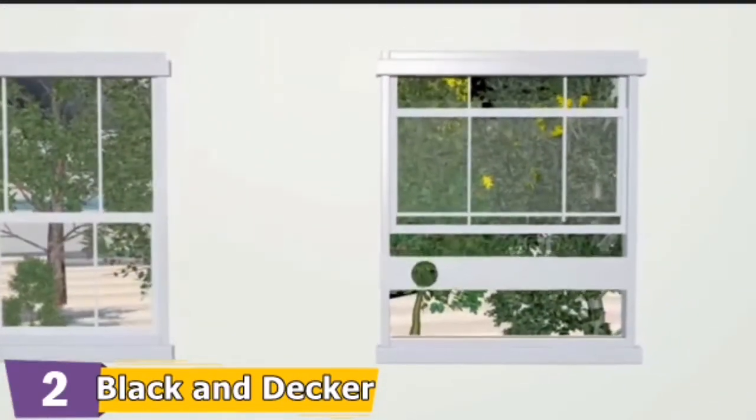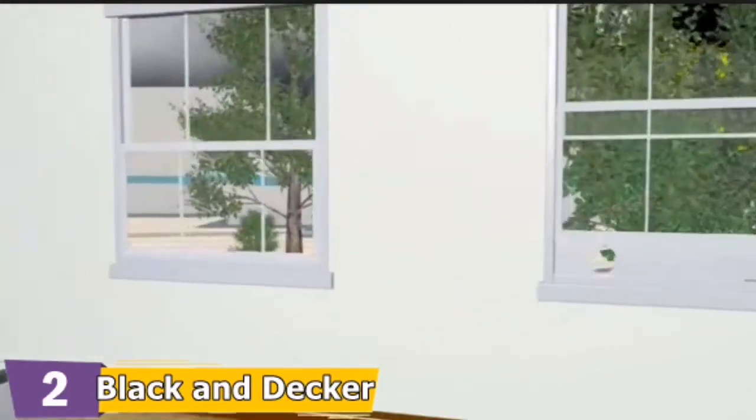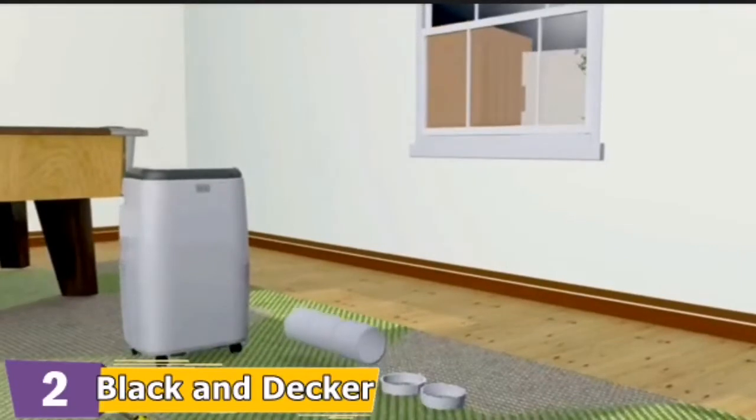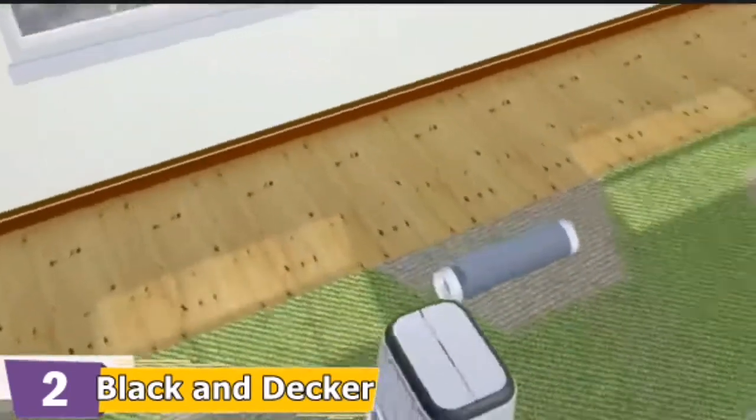Just roll it into the room, attach the included hose and window adapter to a double hung or sliding window, and start cooling. This floor-standing portable AC unit provides steady, fast, effective cooling for rooms up to 150 square feet.